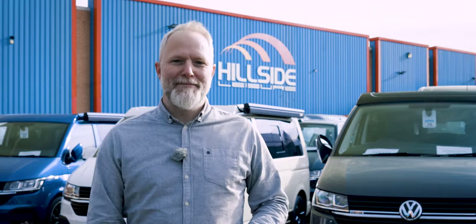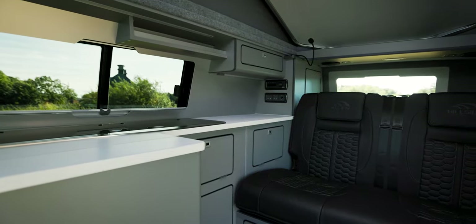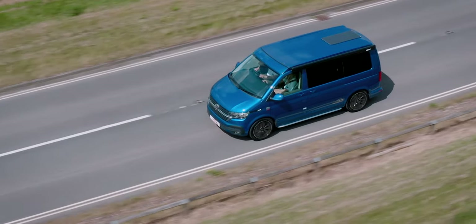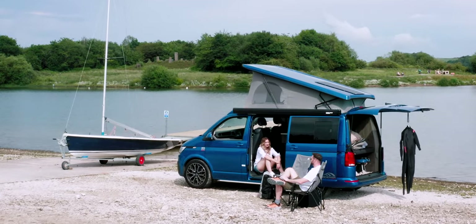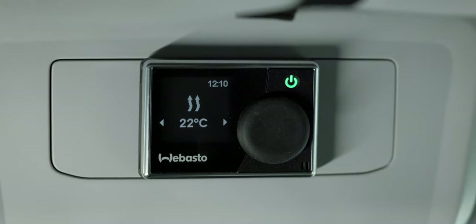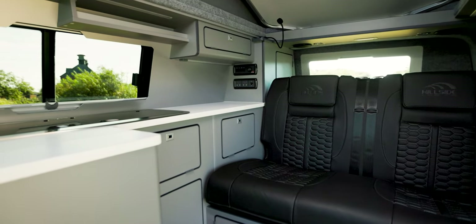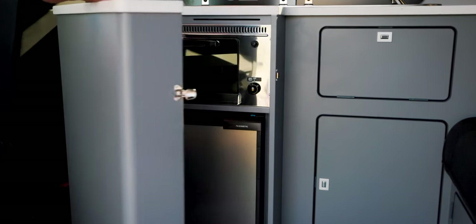First up is our Virtua Classic, based on the VW Transporter T6.1, with a traditional side conversion with four travelling seats and the capability of sleeping four people. This gives you a great vehicle which can be used as an everyday commute and your family holidays, giving you a good reason to get rid of that second car. We have all the utilities including diesel heating, two gas hob burners and a sink with hot and cold water. It also includes a 65-litre fridge and grill, which is hidden by a well-designed barrel front door giving you extra storage.